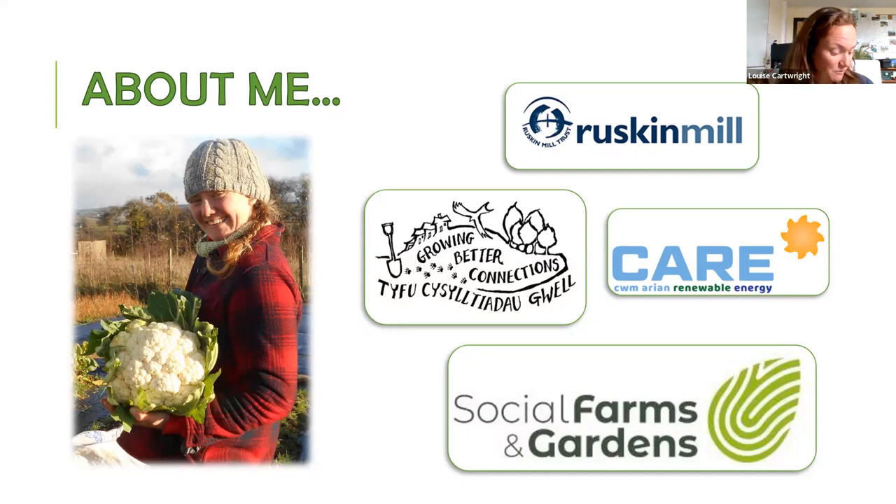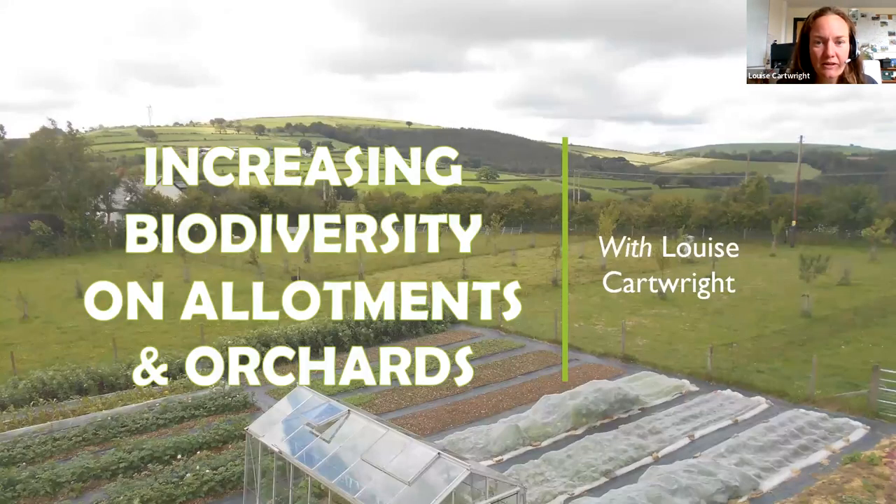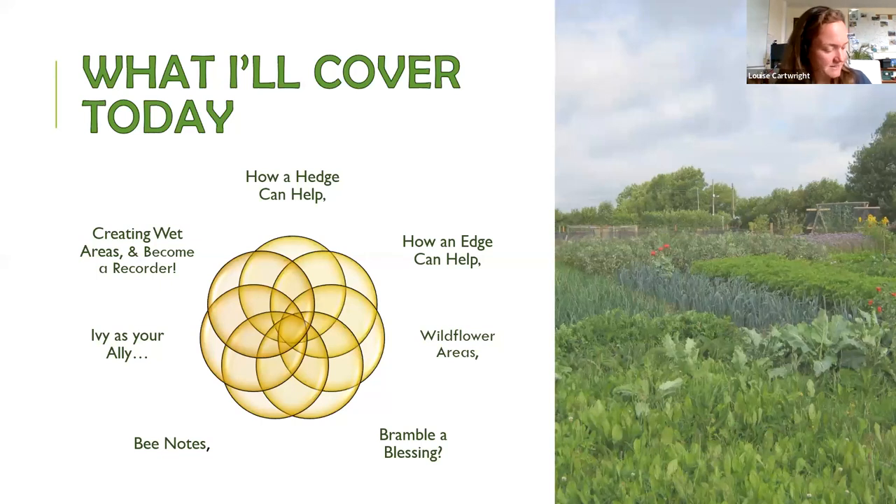I'm also a freelancer for Social Farms and Gardens. After this presentation, my email will be at the end. What I'm going to cover today includes: how a hedge can help, the importance of wildflower areas, whether brambles can be a blessing, notes on bees and pollinators, ivy as an ally for biodiversity, top tips for creating wet areas, and easy steps to become a biodiversity recorder.